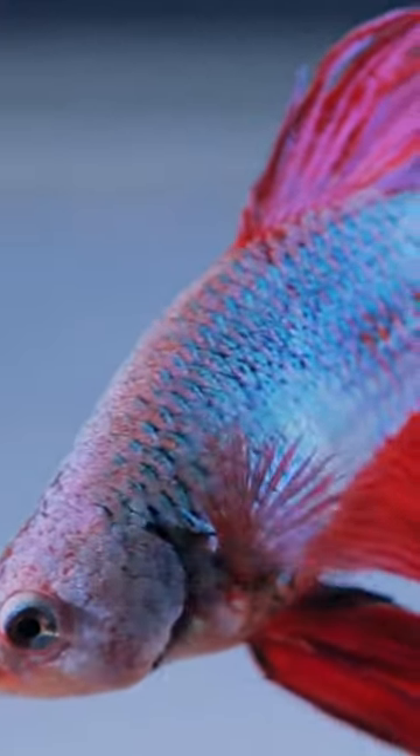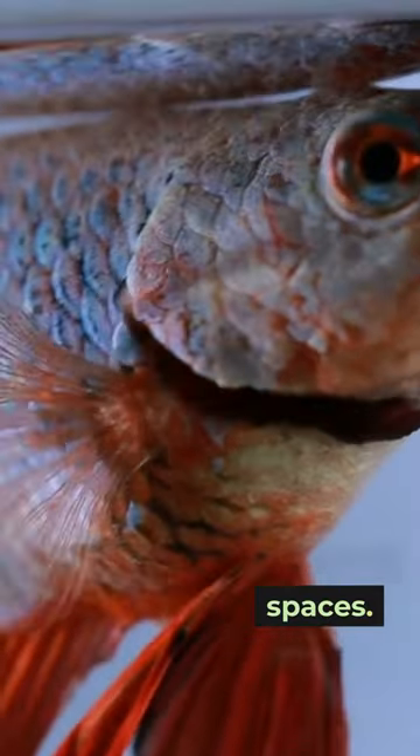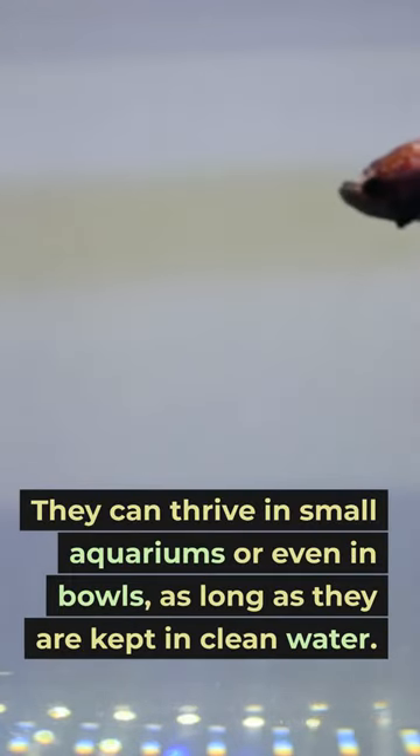Number 3: Betta fish. Betta fish are beautiful, low-maintenance pets that are perfect for small spaces. They can thrive in small aquariums or even in bowls, as long as they are kept in clean water.